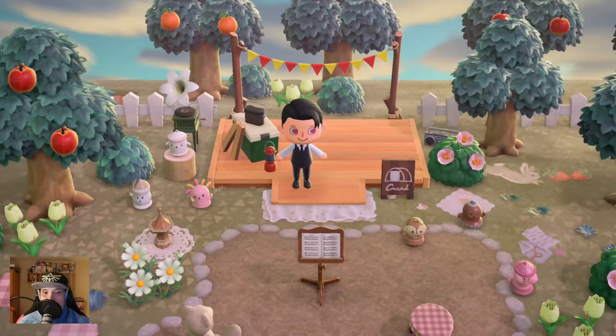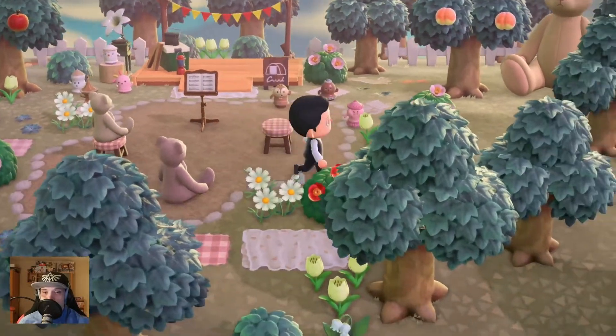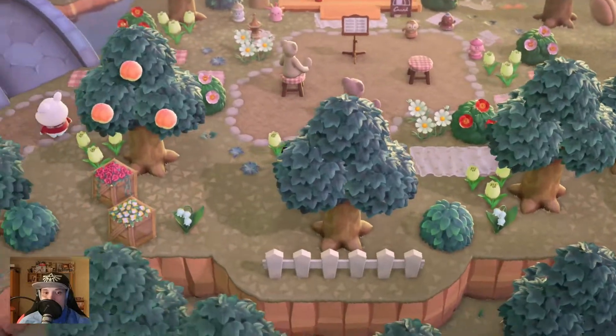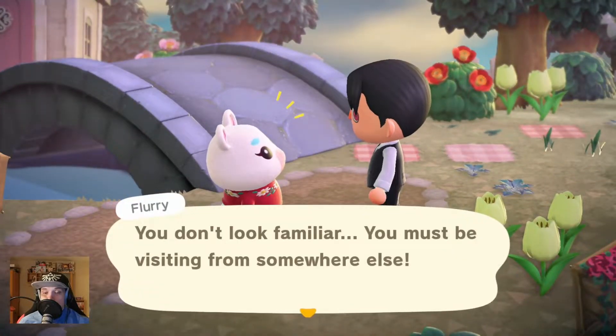Here is the campsite, and we have some sort of band who's waiting for the campsite visitor - even a big bear. Everyone is waiting for the campsite visitor.